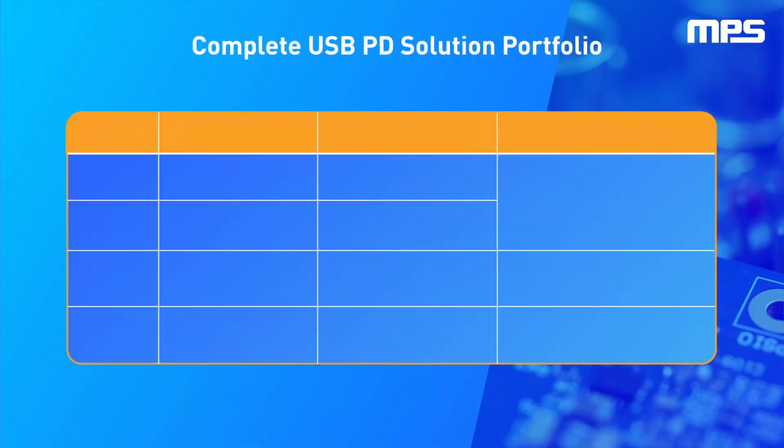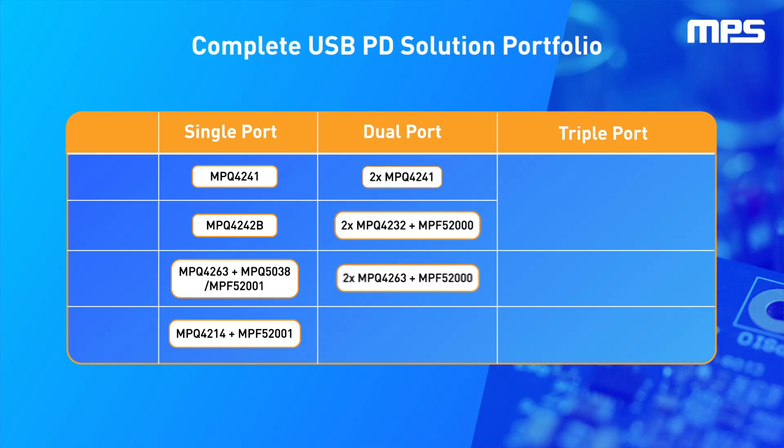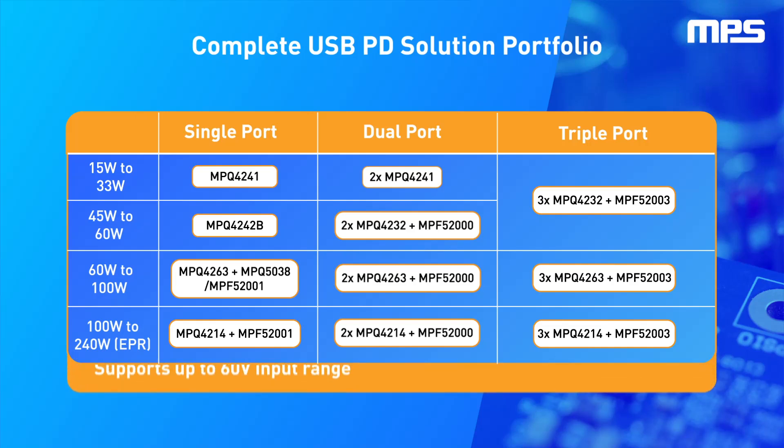To address the broad range of USB Type-C applications, including the automotive market, MPS provides a comprehensive portfolio to address output power ranges from 15 watts extending all the way up to 240 watts, which is the USB PD extended power range. These are highly integrated solutions with the most advanced power stages, providing best-in-class efficiency, cost-effectiveness, and smallest solution size for different port configurations. These solutions also cover different battery levels and input ranges up to 60 volts.